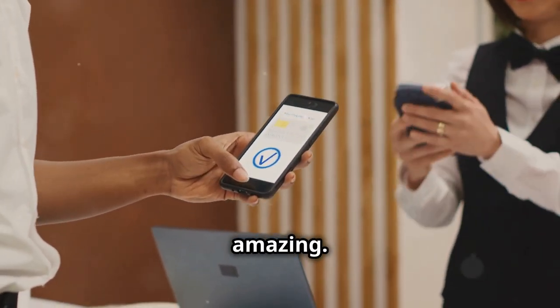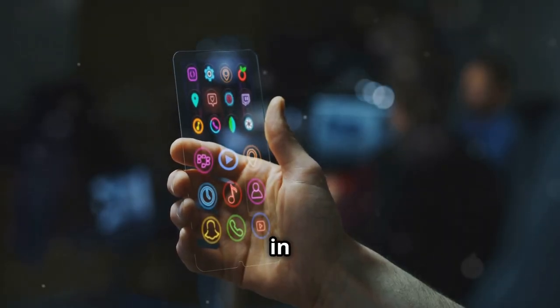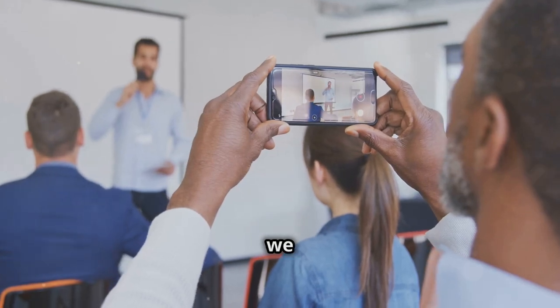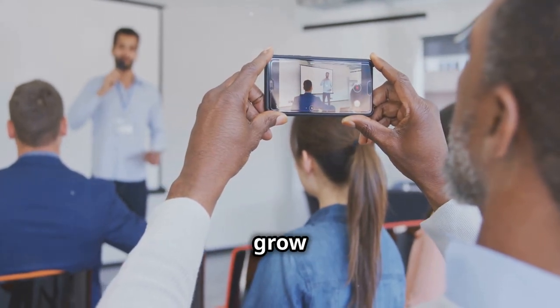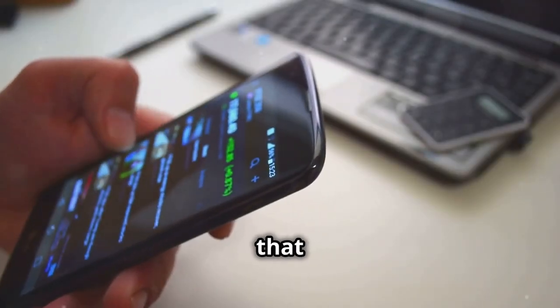Smartphones are amazing. They're more than just phones — they're tiny computers that fit in your pocket. At One Connect CIC, we help people use technology to grow their businesses. We know smartphones are powerful tools, and we want to help you unlock that power.